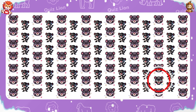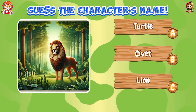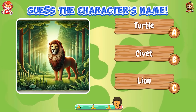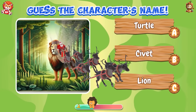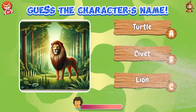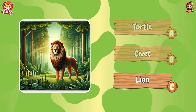Guess the character's name. Strong — the name of the animal is lion.